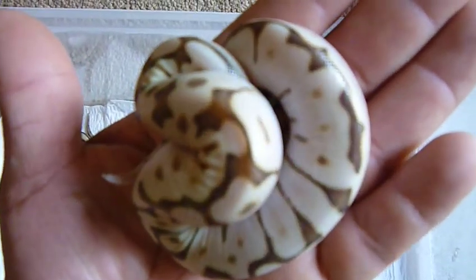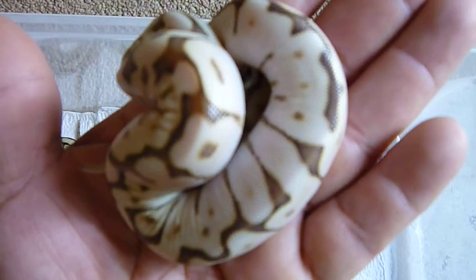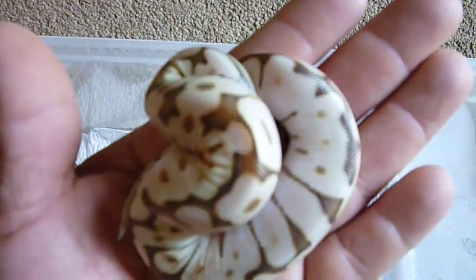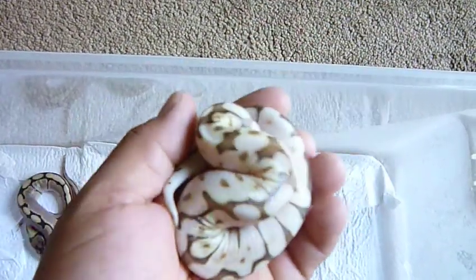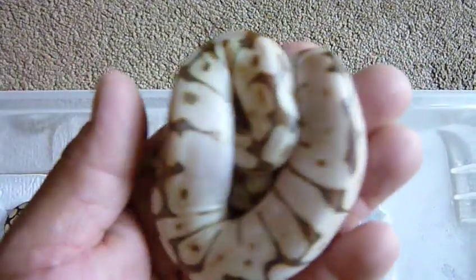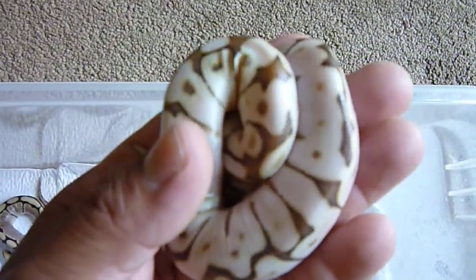Everybody likes this baby already. My son is happy with this snake because he said we never had one of these before, and now we got it. And this is amazing — I am impressed with how the baby is going to look.